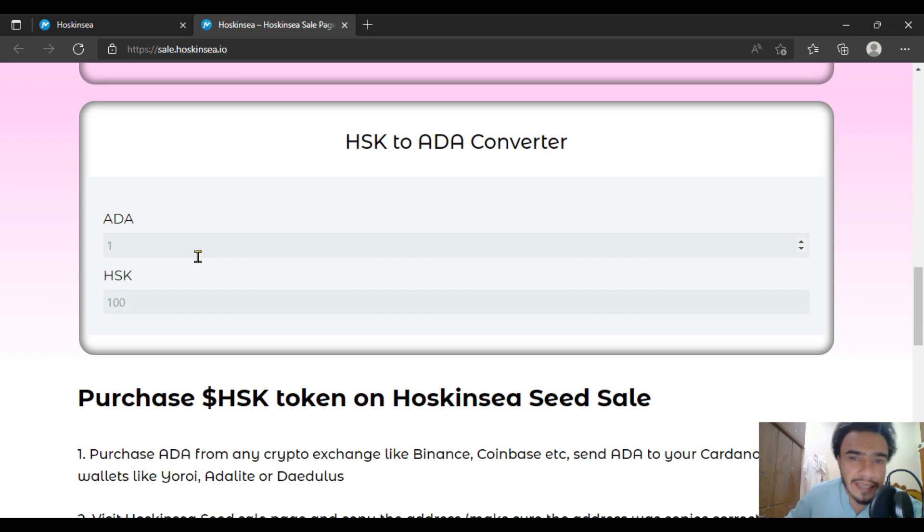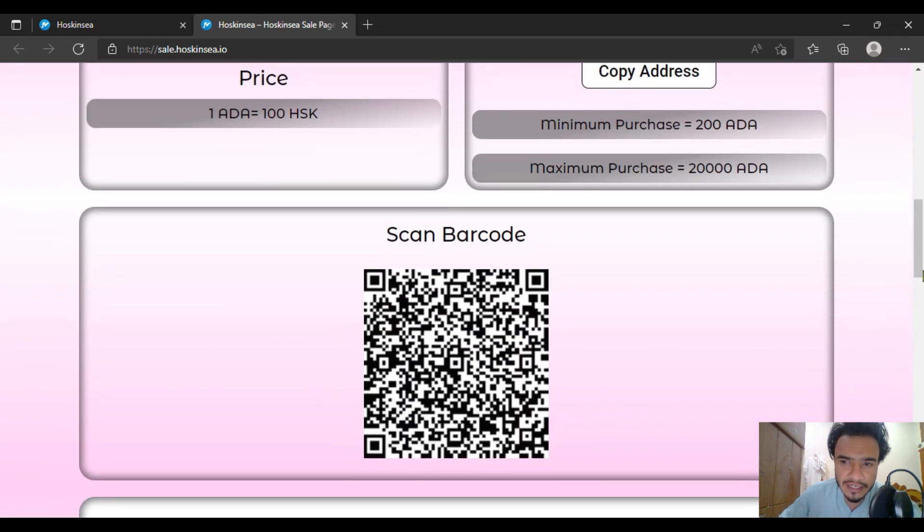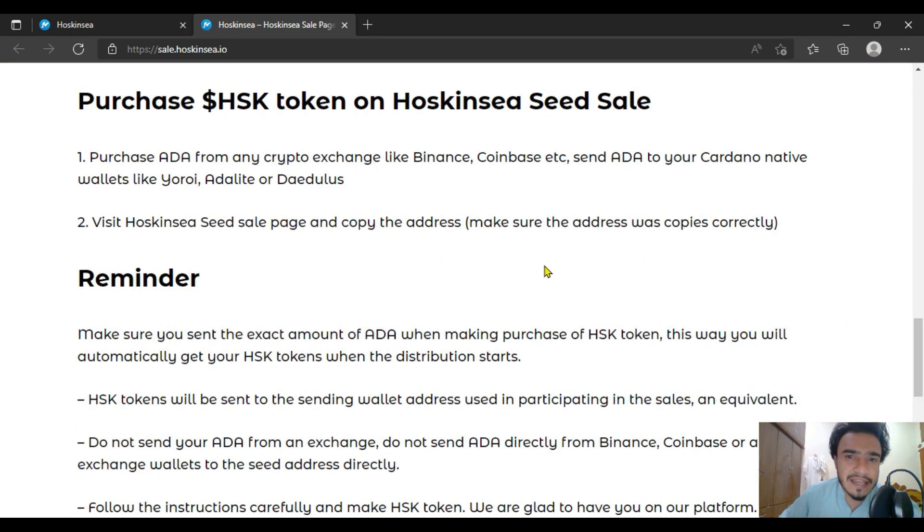There is an HSK to ADA converter — for example, I am going to enter one and the scale will equal that amount. If you are going to buy more or convert, that will be quite nice. So that is coming to you in the next step on how to purchase the Hoskinsea seed sale round.